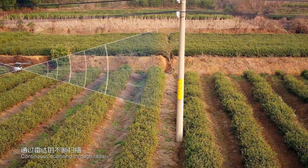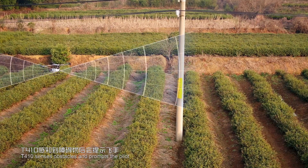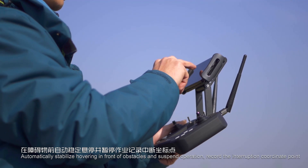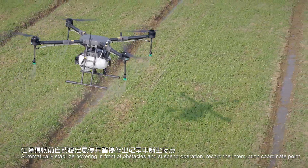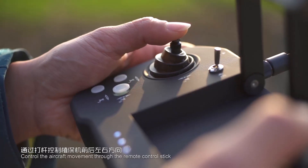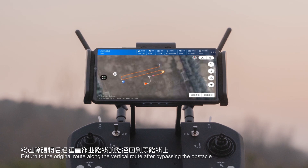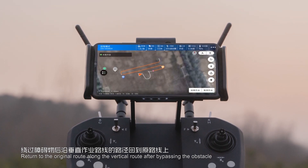Through continuous radar scanning, the T410 senses obstacles and prompts the pilot. It automatically stabilizes and hovers in front of obstacles, suspending operation and recording the interruption coordinate point. The operator can then control aircraft movement through the remote control stick to return to the original route by bypassing the obstacle.